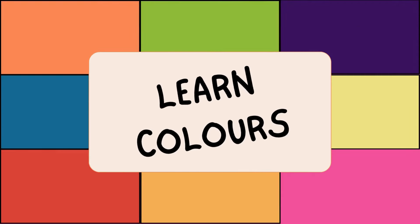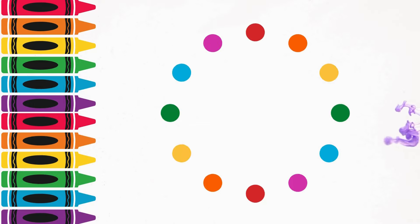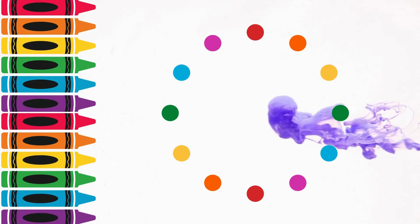Hello. Do you know your colors? Can you say them with me? Here we go.